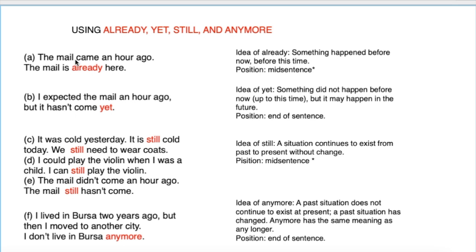Already. The mail came an hour ago — the mail is already here. 'Already' means 'çoktan' — something happened before now, or before this time. Position: mid-sentence. As you can see, we use it in the middle of the sentence. It means something happened before this moment.